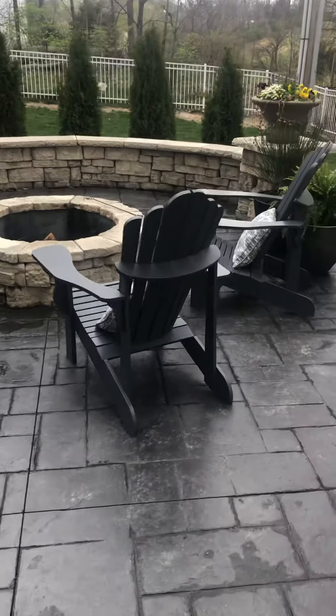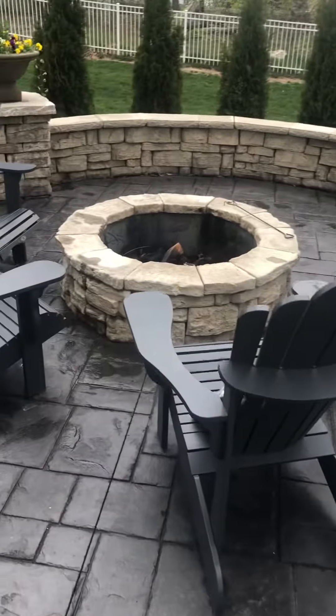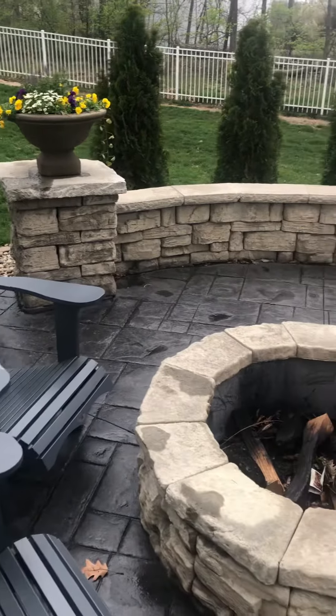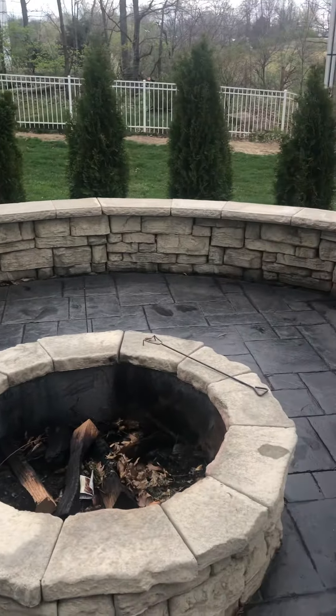All right, I'm down here. Here is the wood-burning fire pit. Really nice. Definitely a big upgrade. Stamped patio.